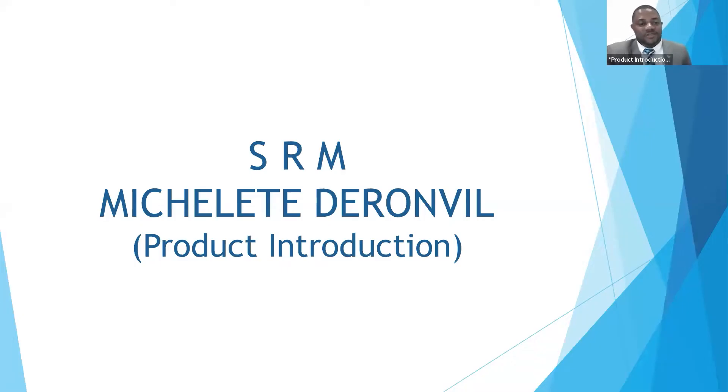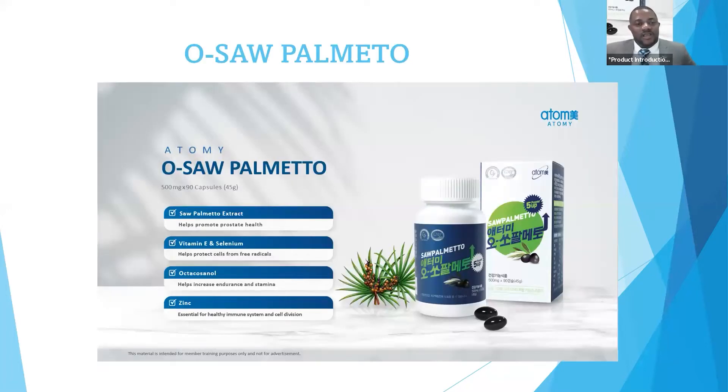as we know, Atomi has a variety of products, and today I would like to talk about three of them. The first product I would like to talk to you guys about is Atomi Saw Palmetto, which has five active ingredients.